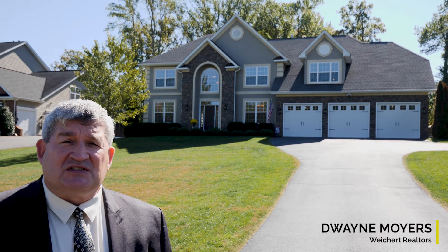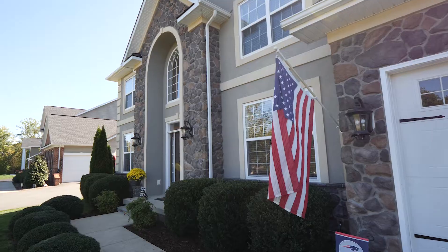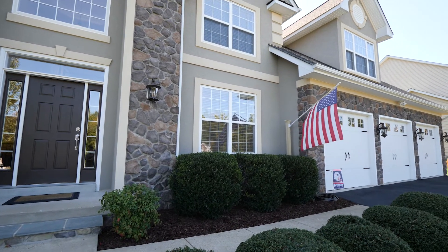This is a beautiful 7,000 square foot home at Augustine North in the estate section at 38 Presidential Lane, with lots of upgrades. Let's take a look inside.